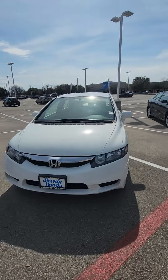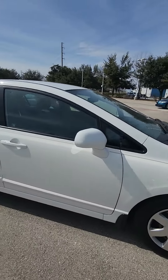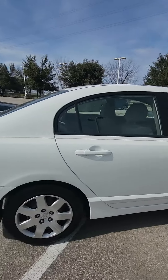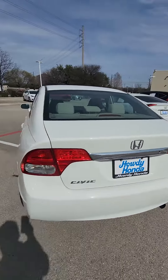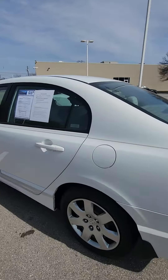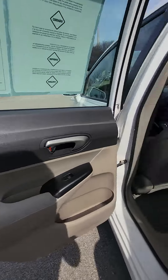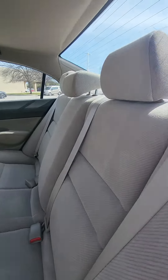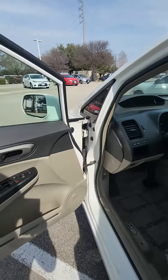Alrighty, so we got the vehicle right here. Let me give you a quick walk around so you can see it. You'll notice it has really good tires, it doesn't have any damage or any scratches on it — it's in clean condition.